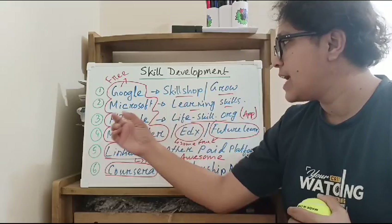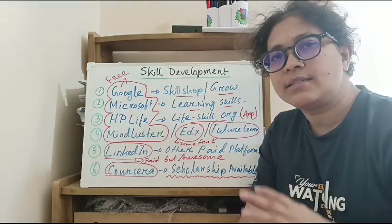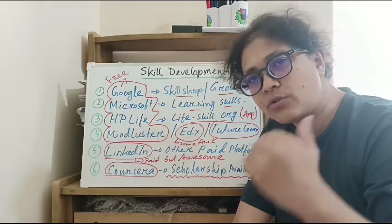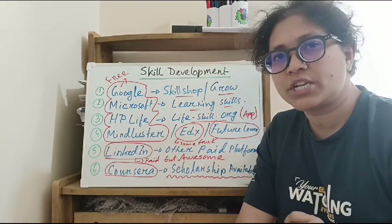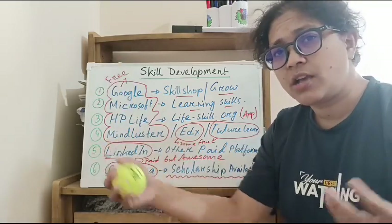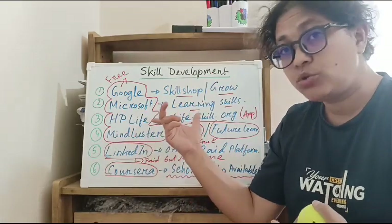So we will be able to get free services. HP Life is available as an app on the Google Play Store. It is a great platform for skill development courses, available in 1-hour or 3-hour formats, with a certificate upon completion. HP is a huge organization, and these courses will be accepted in your CV.